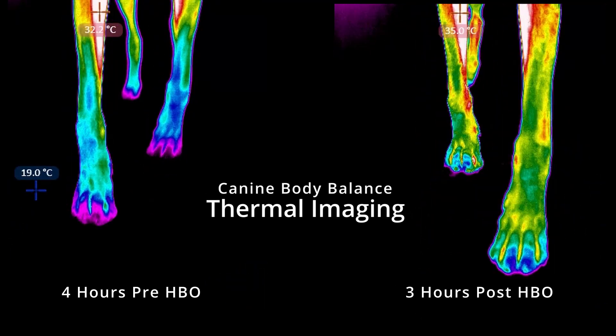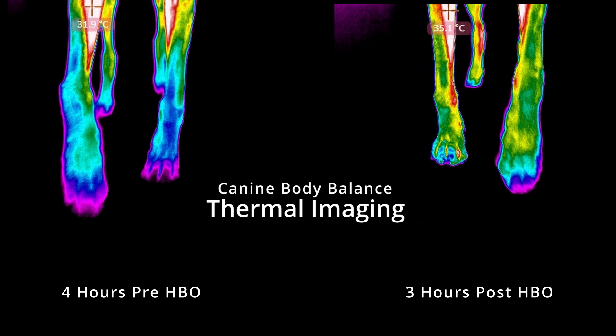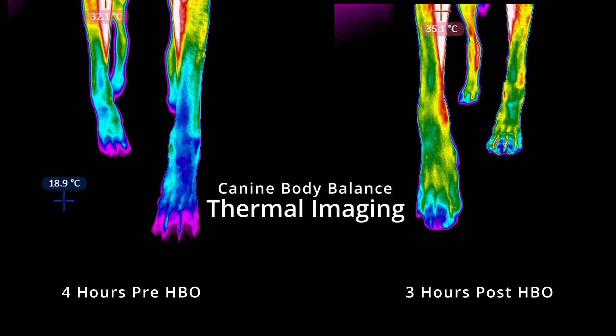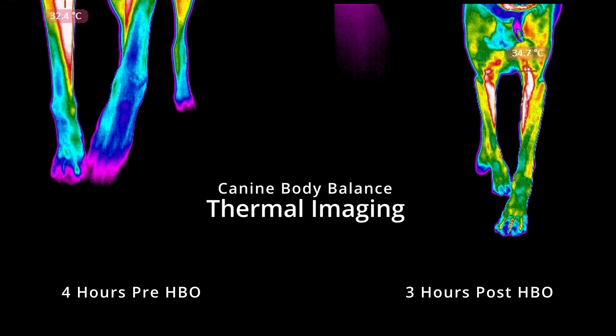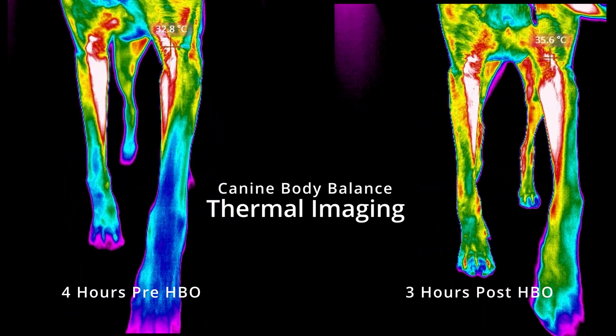Here we have thermal imaging of a dog. On the left hand side, it's four hours prior to their hyperbaric oxygen therapy, and on the right, three and a half hours after the treatment. On the left hand image we can see thermal asymmetry, especially in that left forelimb — we can see a lot of hypothermia around the carpal area.